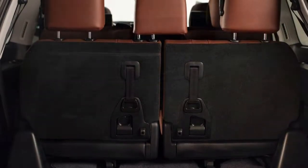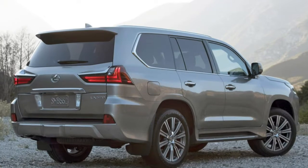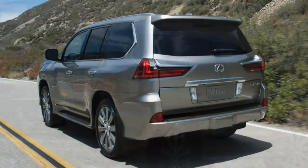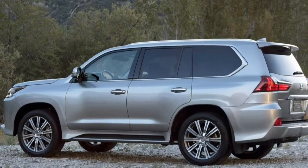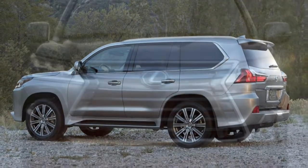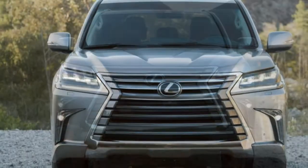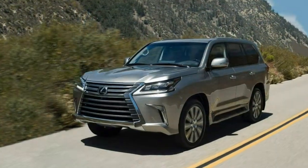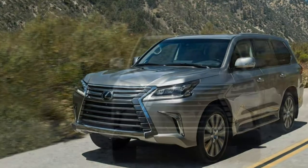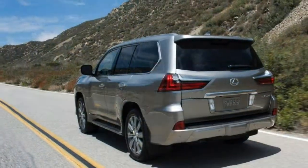The 2017 Lexus LX570 comes standard with anti-lock brakes, traction and stability control, trailer sway control, front seat-side airbags, front-knee airbags, second-row-side airbags, and full-length-side curtain airbags. Other safety features include a 360-degree camera system, lane departure warning, blind spot monitoring, rear cross-traffic alert, forward collision warning and forward collision mitigation with automatic emergency braking. Also standard is Lexus Safety Connect emergency communications with automatic collision notification, stolen vehicle location, an emergency assistance button, and enhanced roadside assistance.